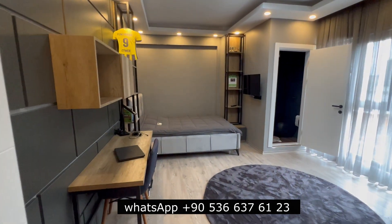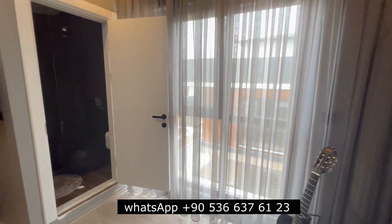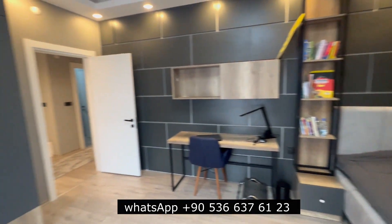Here is one master bedroom. Here is the bathroom — the design is very beautiful.